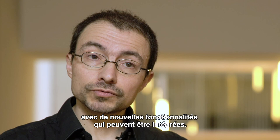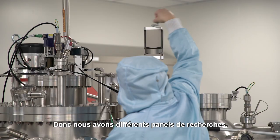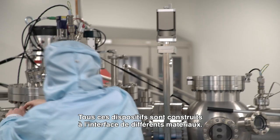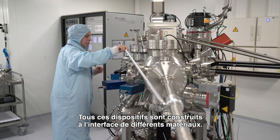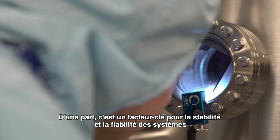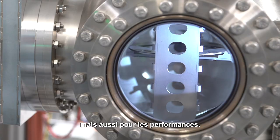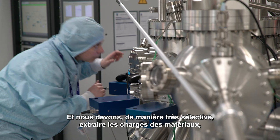There are a lot of challenges, so in the labs we have to produce new materials with new functionalities that can really be integrated — for instance, making them flexible, more durable, or more efficient. All these devices are built on interfaces between different materials, and these are key to, on one hand, the stability and reliability of the systems — they have to last for many years — but also to the performances.